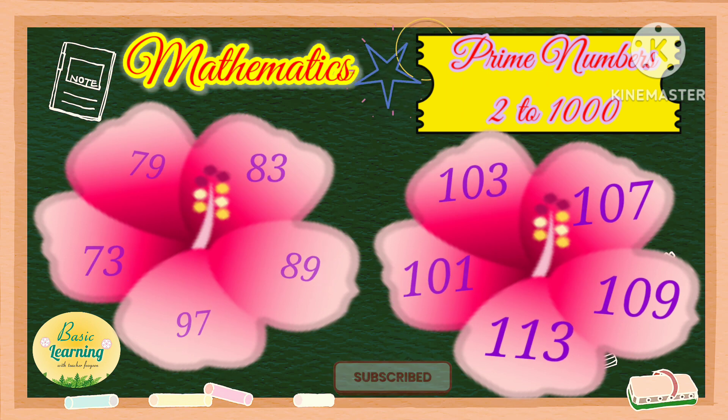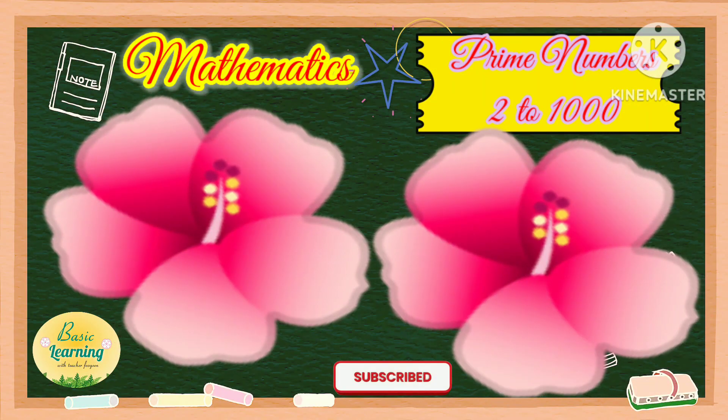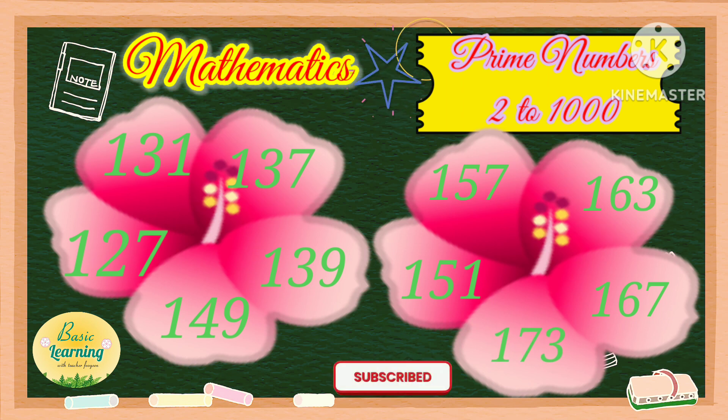Then we have 127, 131, 137, 139, 149, 151, 157, 163, 167, and 173.